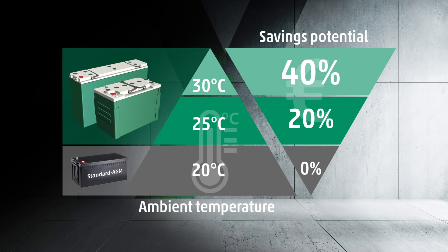Note that 30 degrees Celsius for Hoppik's GRID Xtreme VR equals the performance of conventional AGM batteries at 20 degrees Celsius.